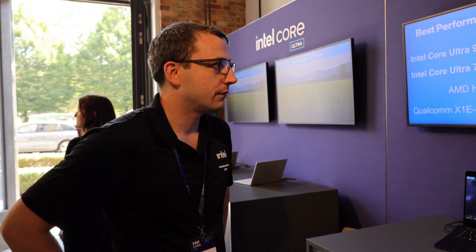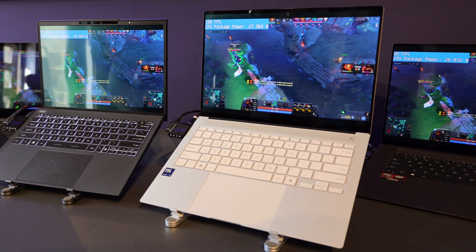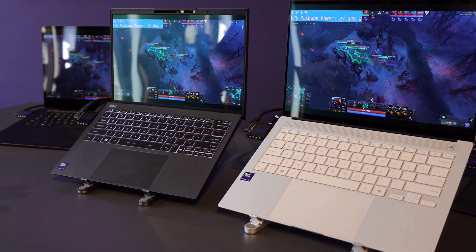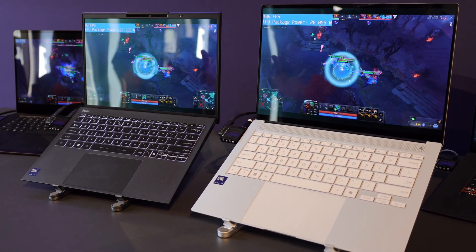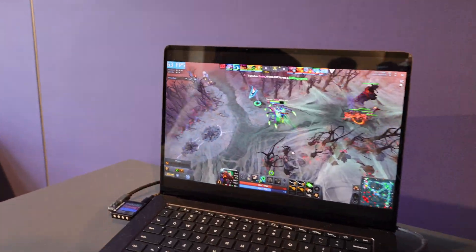It's Dave Altavilla for Hot Hardware here with my buddy Mike from Intel. We've got a little bit of a gaming demo here with Core Ultra Lunar Lake. So we have a few systems here — our Intel Core Ultra 7 as well as our Intel Core Ultra 9. The Ultra 7 is running in a 17-watt configuration, and the Ultra 9 is running in a 30-watt configuration. The Ultra 7 can go to 30 watts, the Ultra 9 can go to 17 — there can be different configurations. For this demo we have a 17-watt and a 30-watt setup, as well as the competition: a Qualcomm system and AMD's HX370.